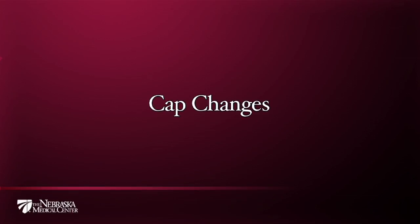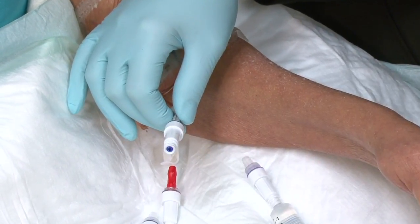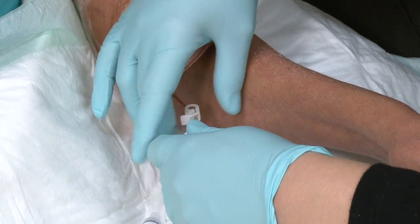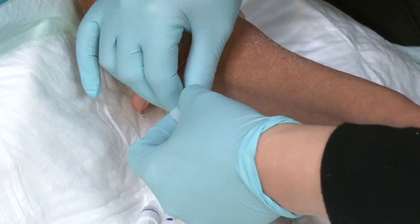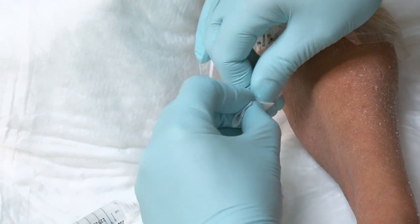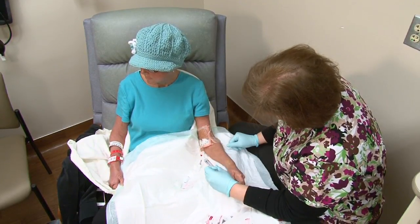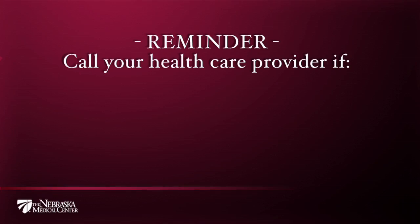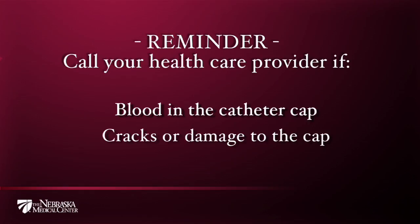Cap changes: each type of cap comes with a manufacturer's recommendation as to how often the cap needs to be changed. Your healthcare provider will make sure the caps are changed regularly based on the manufacturer's recommendation, usually every three to four days. There are times when caps need to be replaced before the next scheduled change — for instance, after being punctured by syringes repeatedly, the cap will begin to wear out and may become cracked or soiled with blood. If you ever notice blood in your catheter cap, cracks, or damage on the surface of a cap, be sure to inform your healthcare provider so that the damaged or soiled caps are changed as soon as possible to prevent an infection.